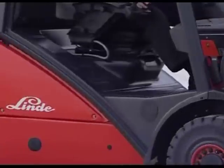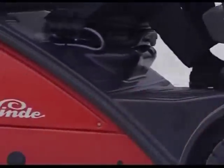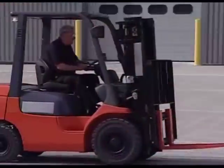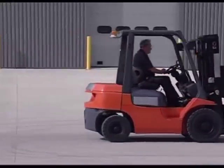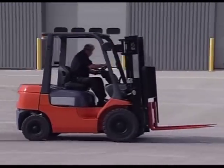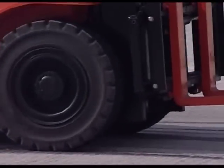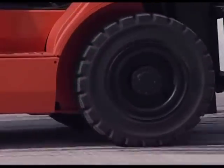Typical counterbalance truck operations require frequent and rapid changes between forward and reverse, braking, direction selection and acceleration, all of which place considerable physical demands on truck and operator. Whilst approved operation requires the truck to be stopped before the opposite direction of travel is selected, productivity demands rarely allow this to happen. The result is often premature tire wear or expensive damage to the transmission.